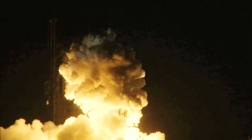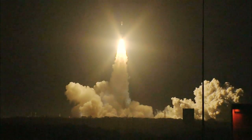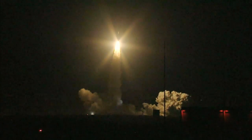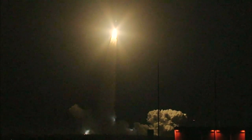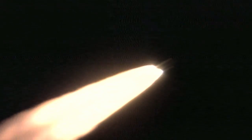Liftoff of the Delta II rocket with Kepler on a search for planets in some way like our own. On March 6, 2009, the Kepler spacecraft rocketed into the night sky on its mission to search for Earth-sized planets in our galaxy.